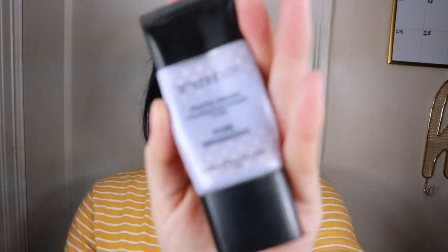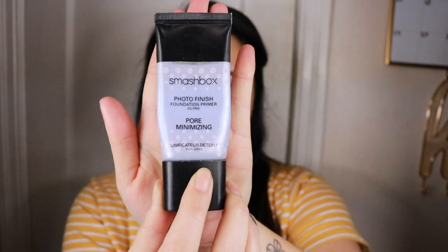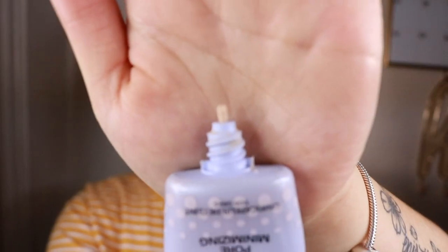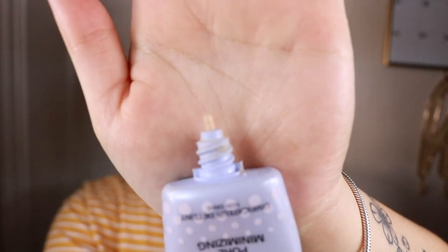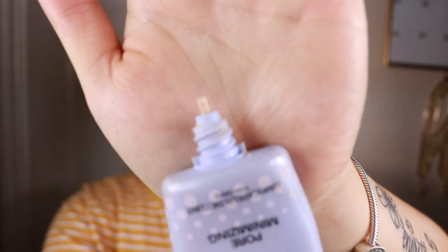For the primer I use the Smashbox pore minimizing primer. It's not as silicony as some other primers and does not add color to your skin whatsoever — goes on like a normal primer.